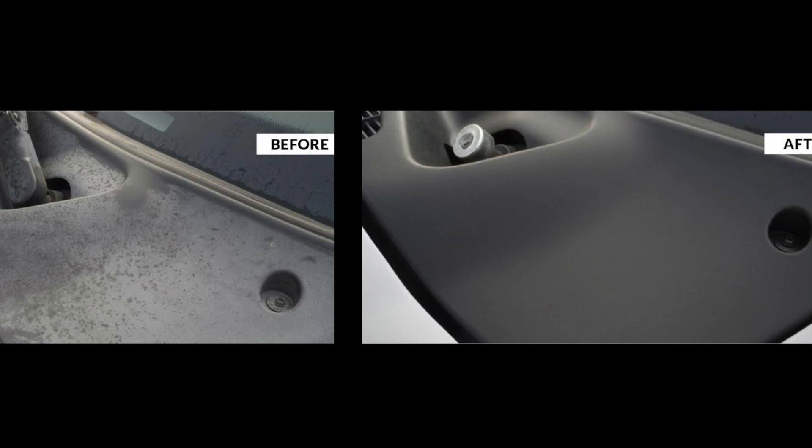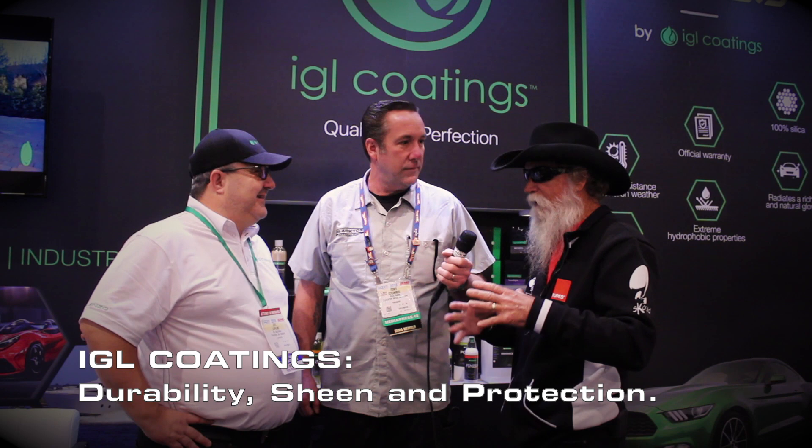What's the relationship between you guys and IGL? It was one of these funny mergers where industry professionals started using Solution Finish to restore the plastic. You wipe it on and wipe it off and it's a matte finish. They started using IGL over the top of Solution Finish to lock it in for extended durability, nice sheen, and protection. IGL Coatings became the best match over Solution Finish — a match made in heaven.